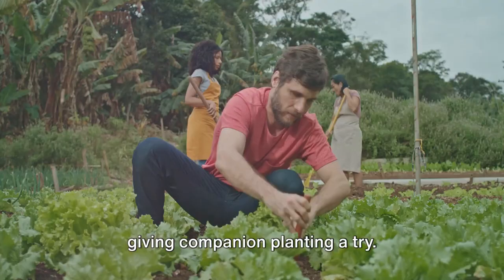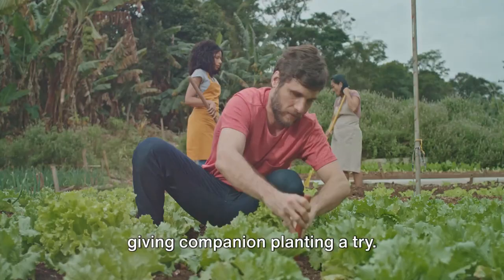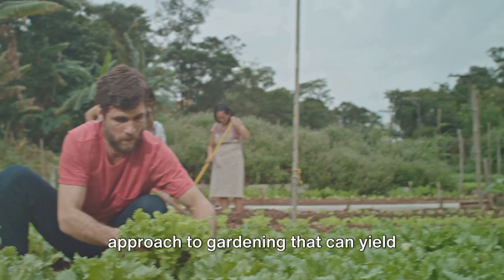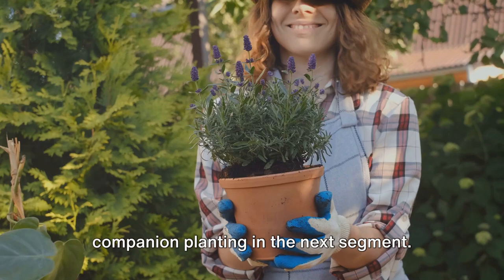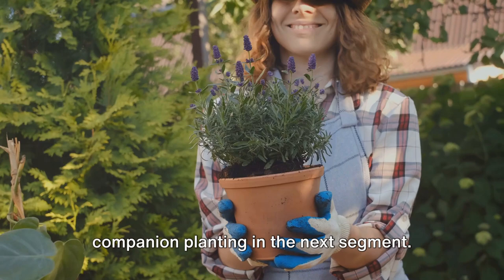If you're looking to amp up your garden's productivity, consider giving companion planting a try. It's a simple, natural, and effective approach to gardening that can yield impressive results. The secret to a thriving garden lies in understanding and leveraging these natural relationships. Let's dive deeper into the world of companion planting.